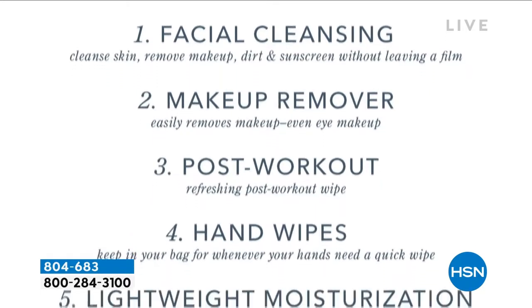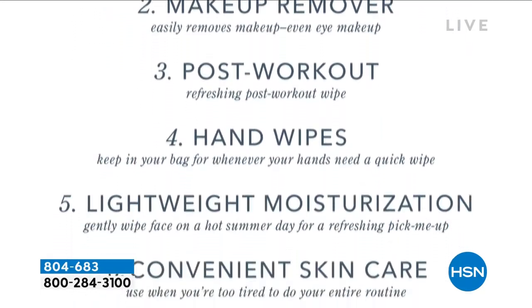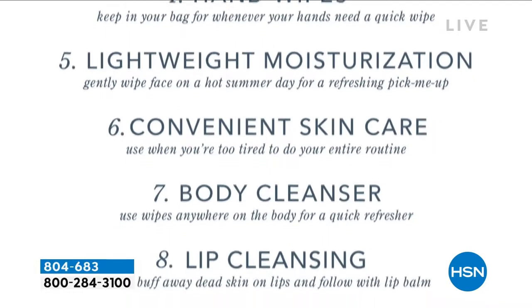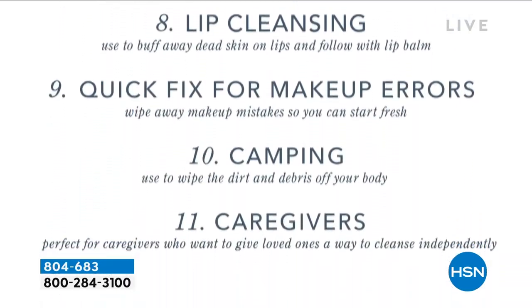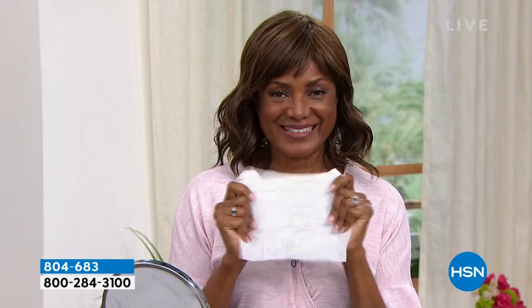Use them to remove makeup, after a workout, for hands, light moisturization, cleansing your body, cleansing your lips, fixing makeup. Some people even put them in the refrigerator for a cooling effect on hot days. You're getting 150 wipes total. Ingerborg — you look so beautiful, the goat milk in your skin just glows.